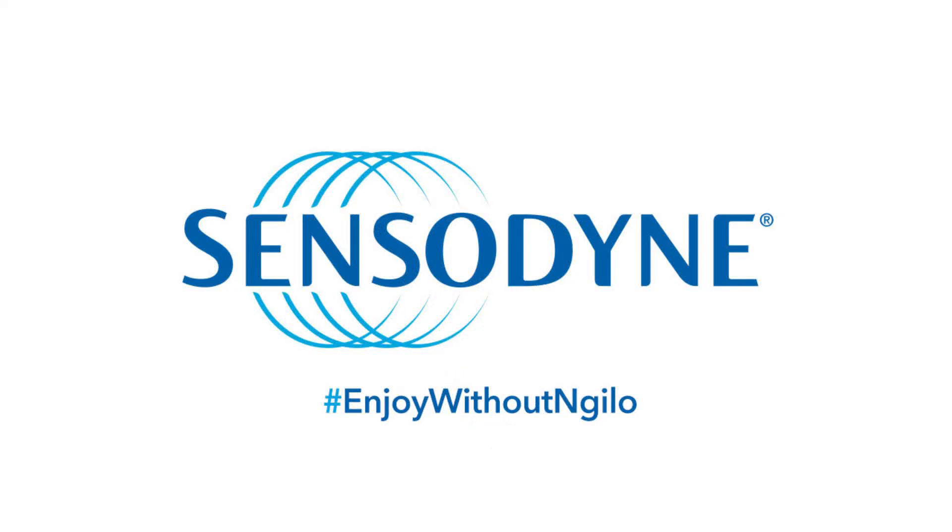Yeah. I'm Luis Manzano. Thank you for watching. Have a great day. Bye-bye. So don't let pangingilo stop you from enjoying life. Say no sa pagtitiis, say no to ngilo. Bye-bye.